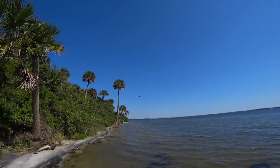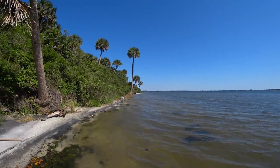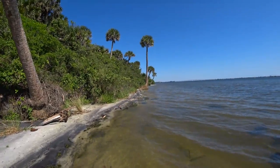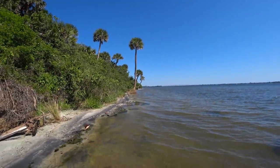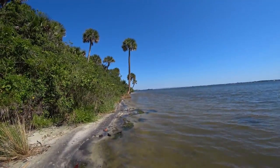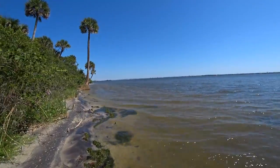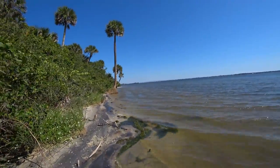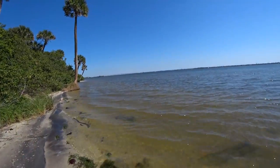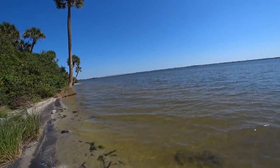Osprey! Ospreys are awesome — they're incredibly great hunters. They are monogamous and they mate for life. You can find them up and down the Indian River Lagoon and throughout a lot of the United States — we have a very healthy population. They return to the same nest almost every year. You can see the bigger the nest, the longer it has been around — kind of like eagles, where they build up on the previous year's nest.